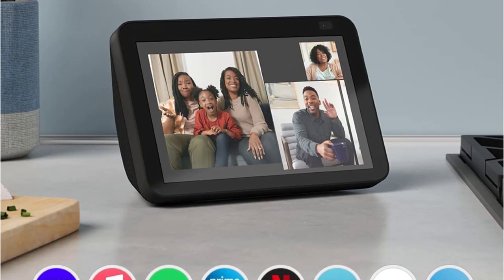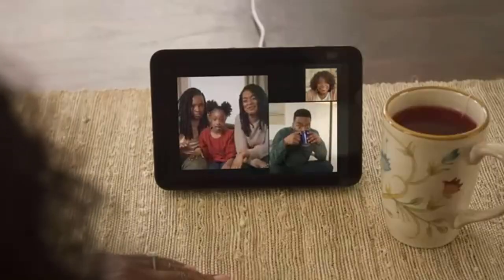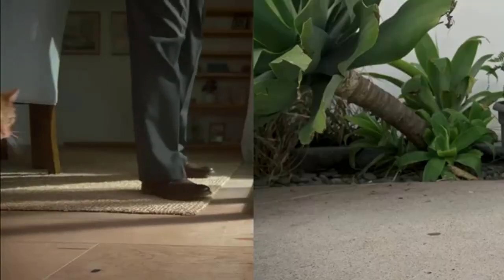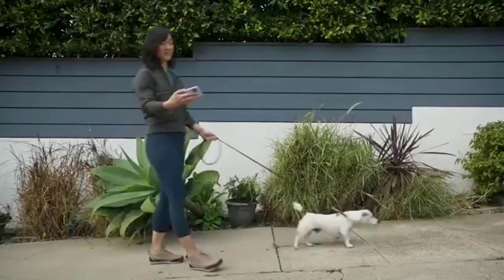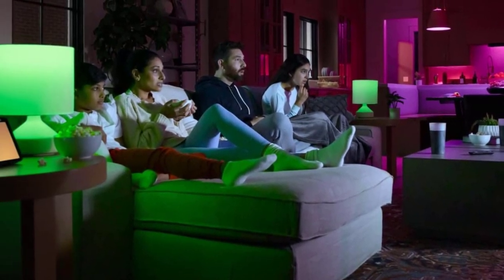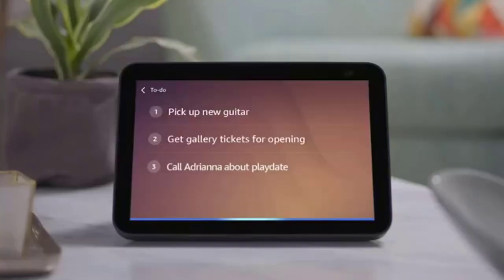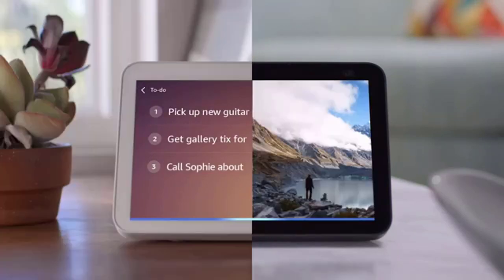Make life easier at home — glance at your calendars and reminders, get daily recipe ideas, and cook along hands-free with step-by-step instructions. Use your voice to set timers, update lists, and see news or traffic updates. Be entertained: enjoy TV shows and movies in HD and stereo with Prime Video, Netflix, and more, or ask Alexa to stream Amazon Music, Apple Music, or Spotify.